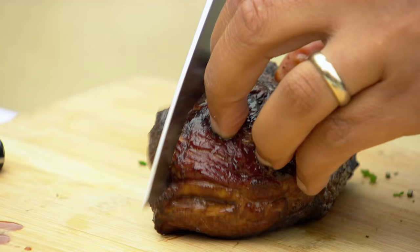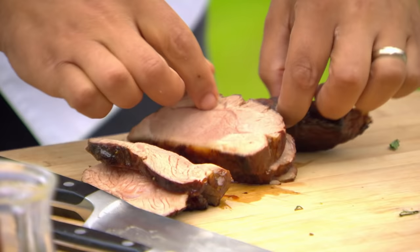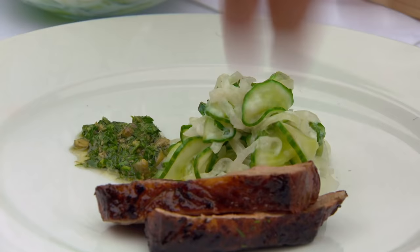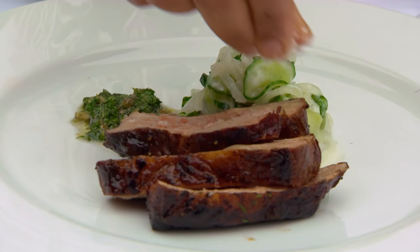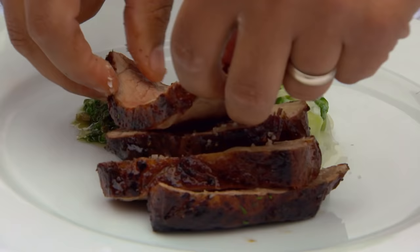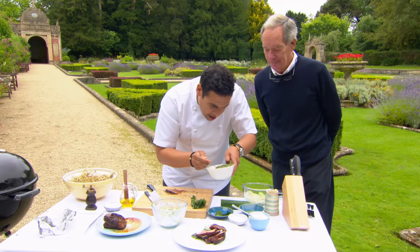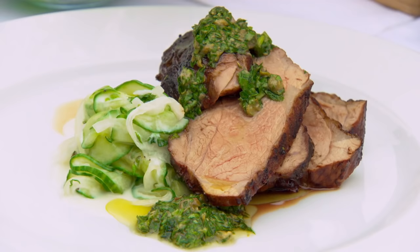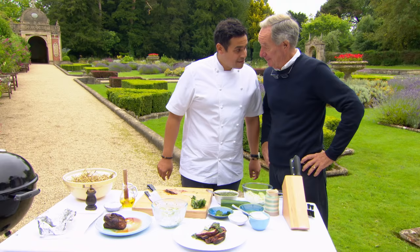We're going to carve our lamb straight in. Now that is what you're looking for — see how you've got that pinkness? Turn it over, put that onto the plate. All the time thinking about seasoning. A little bit of that lovely oil — it's really powerful and sharp. Then just a little bit on top of the lamb like that. And there you have hay-smoked lamb rump, creamed cucumber and salsa verde. Do you know, I'd rather have that than the Order of the Garter.